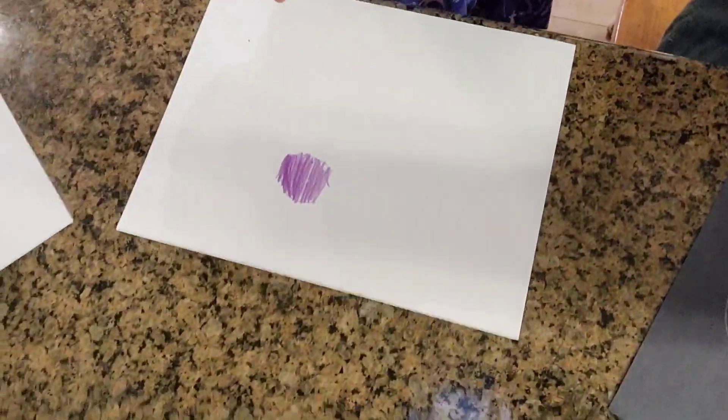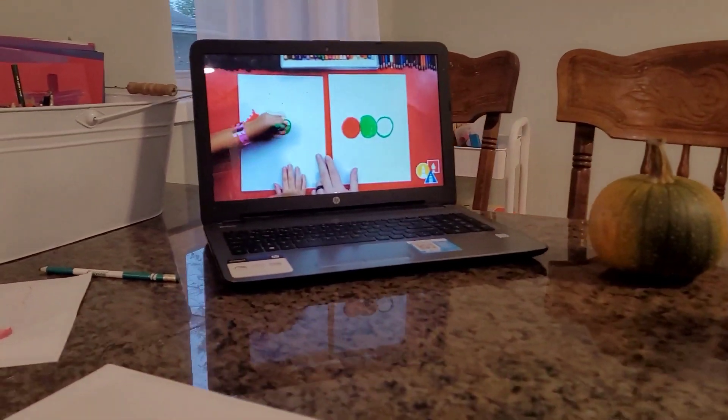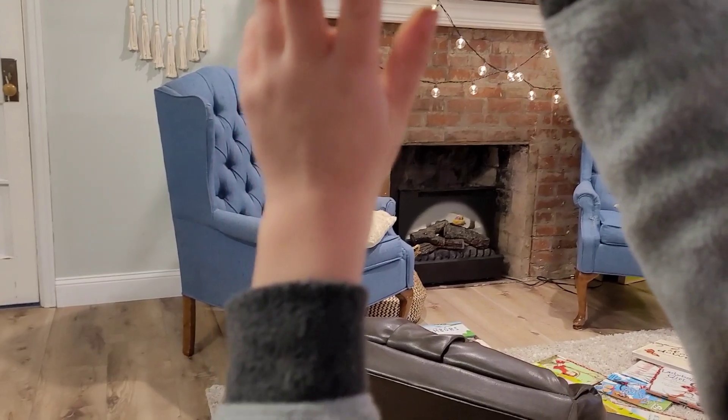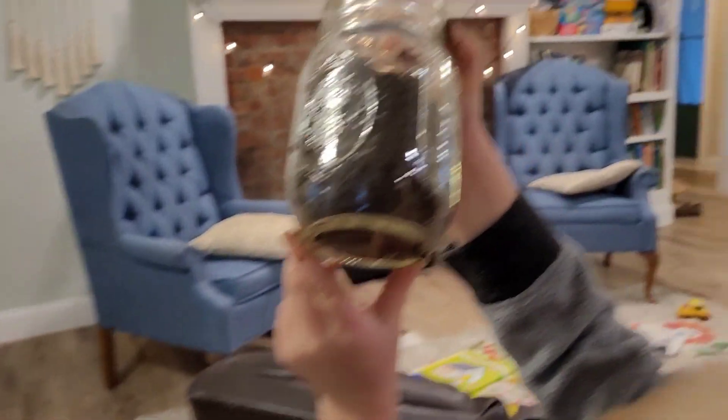The boys are outside cleaning up the yard, so it's just me and Ellie. We're learning how to draw caterpillars - we're watching a little YouTube video. Should we do one more circle? Can you do another circle? Awesome. Did you make a nice little home for your worm?